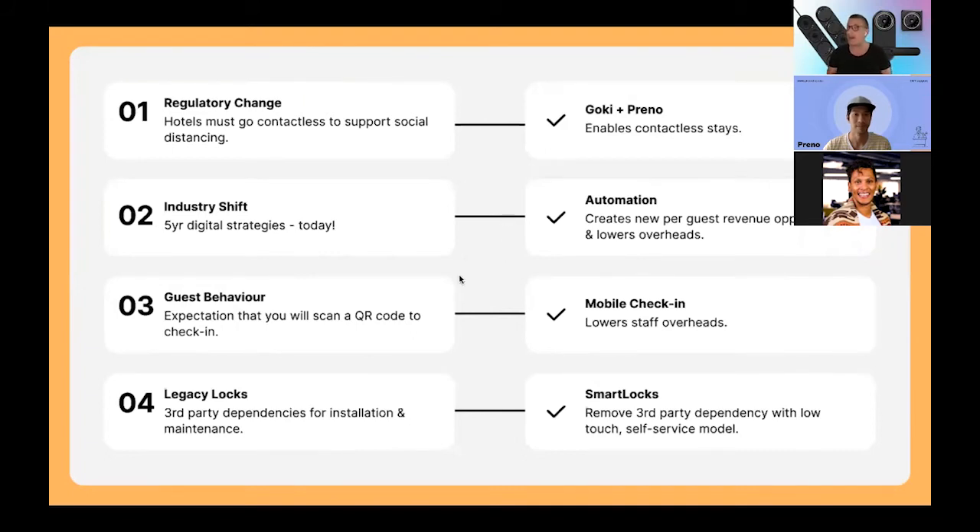I'm going to talk mainly about locks because that's one of our products. In the conversations I've had with hoteliers, what they're looking to do is leverage technology to optimize in this downturn and come out fighting on the other side. A lot of hoteliers want to lower third-party dependencies. Typically, a large part of a lock company's business model is doing the installation and sending maintenance crews out. When I developed Goki, a lot of it was about how we can remove those dependencies and focus on a more low-touch, self-service model — so you can go to the website, order a lock, do a lock audit, and we build out an installation video for you to do yourselves.